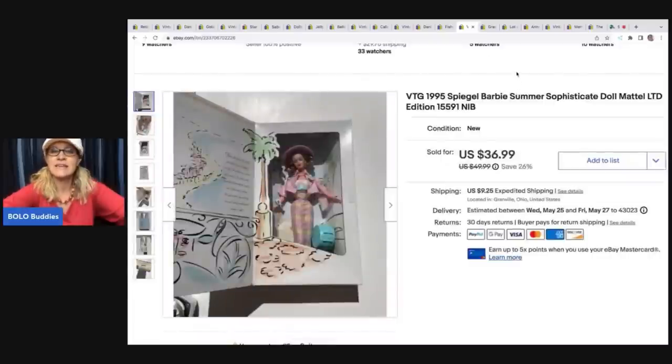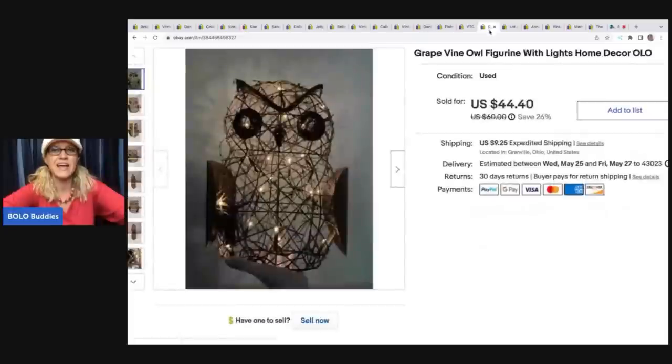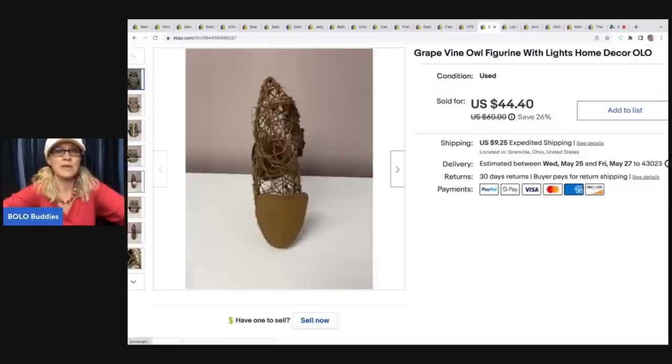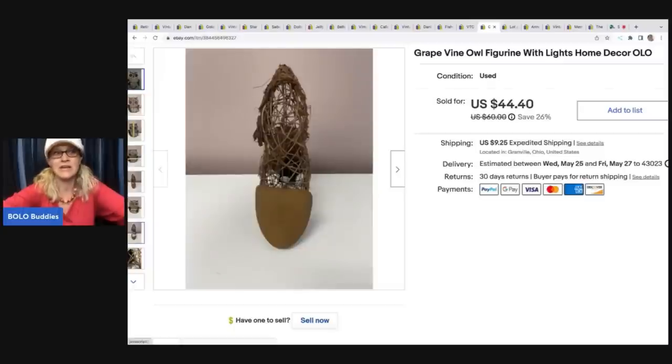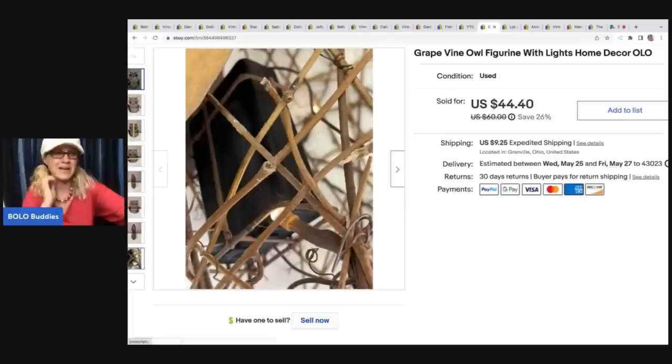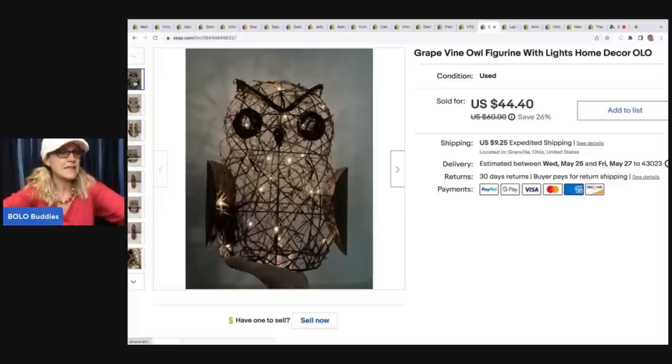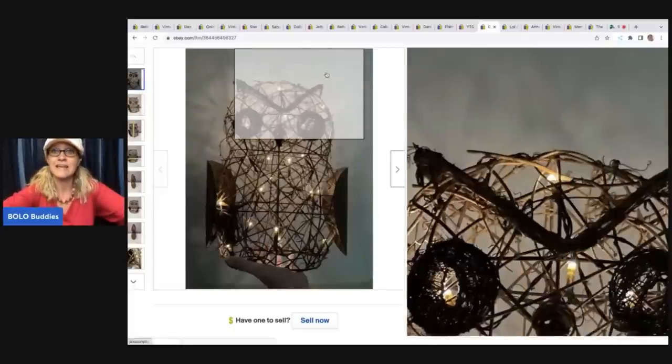The next item I sold is this 1995 Spiegel Barbie. I got this at a garage sale for $3 - I bought all the Barbies at the sale and paid one price, divided it out by the number of items, and it came to about three bucks. I ended up selling this for $36.99 and the buyer was all in for $46.24. It was over my $35 bread and butter so I included it. But this grapevine owl - I almost did not list this. I got it in a Halloween mystery box. I ended up selling it for $40, and the buyer was all in for $52.05.